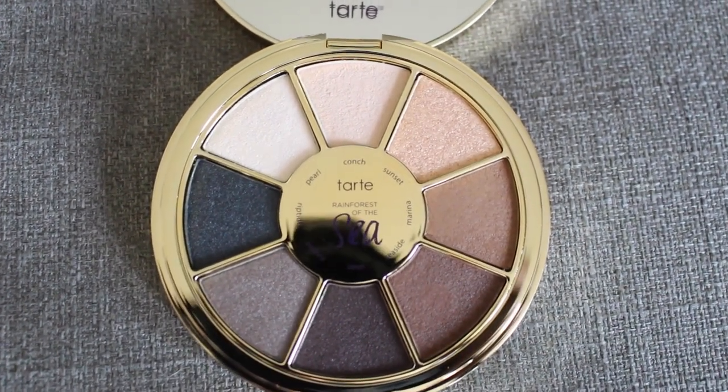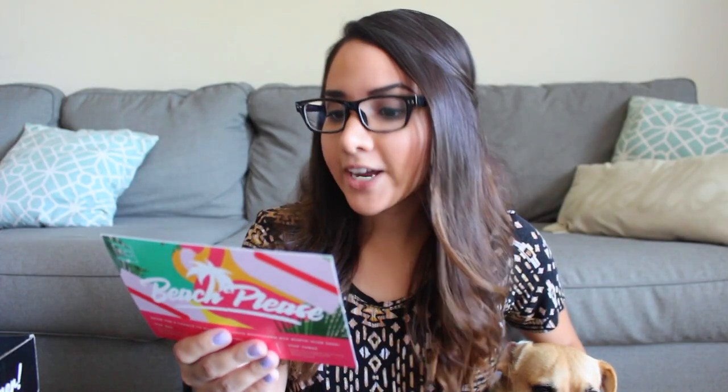I'm really looking forward to using this. The eyeshadow palette by itself retails for $36. It is a crease-free eyeshadow palette with the best-selling creamy powder formula in eight cool-toned shades.